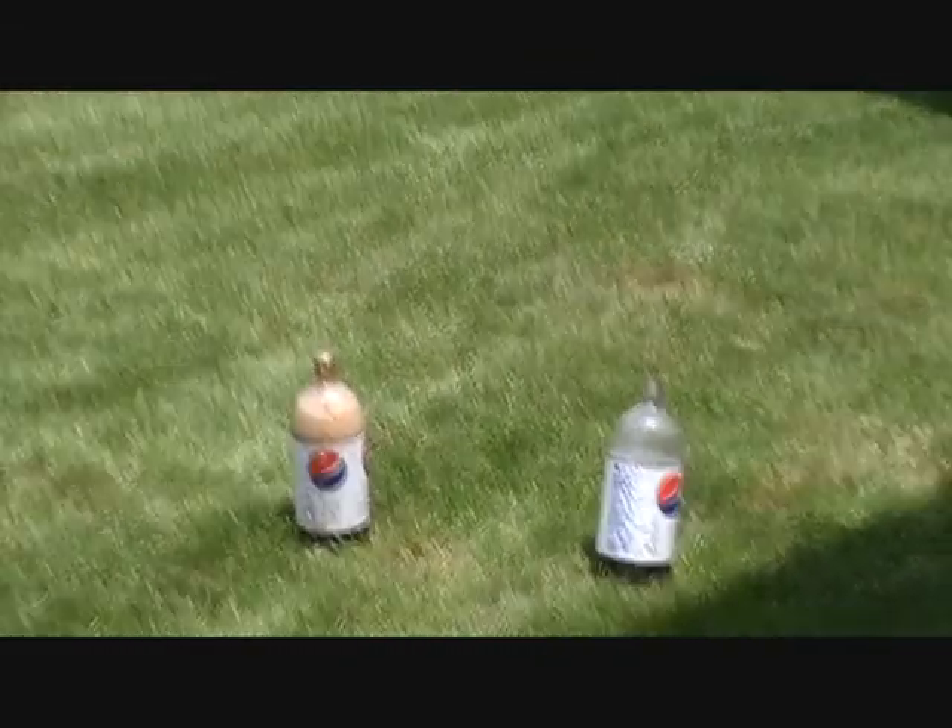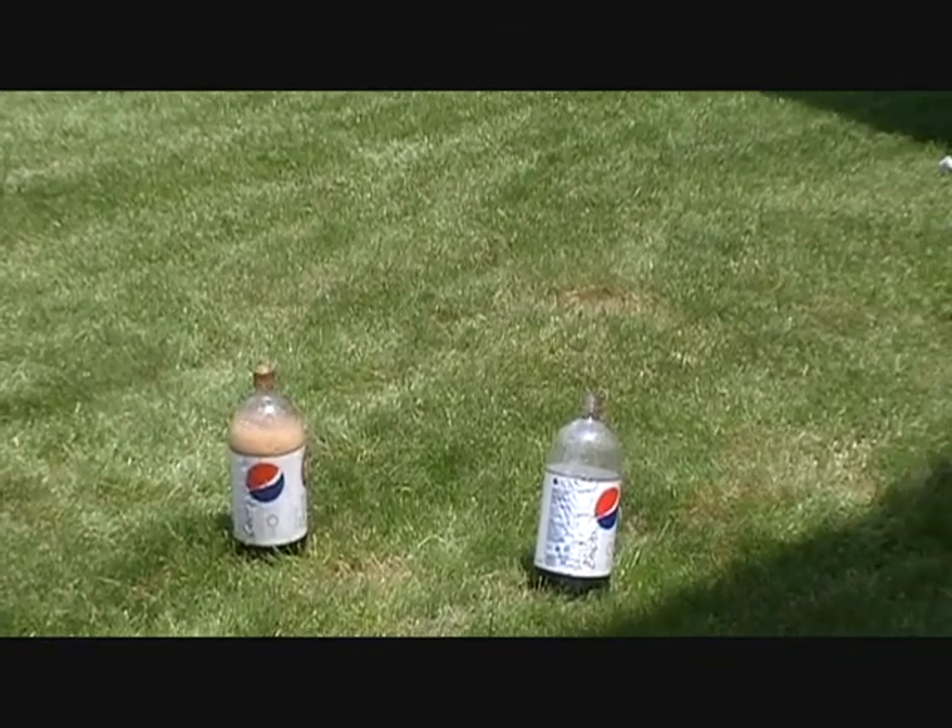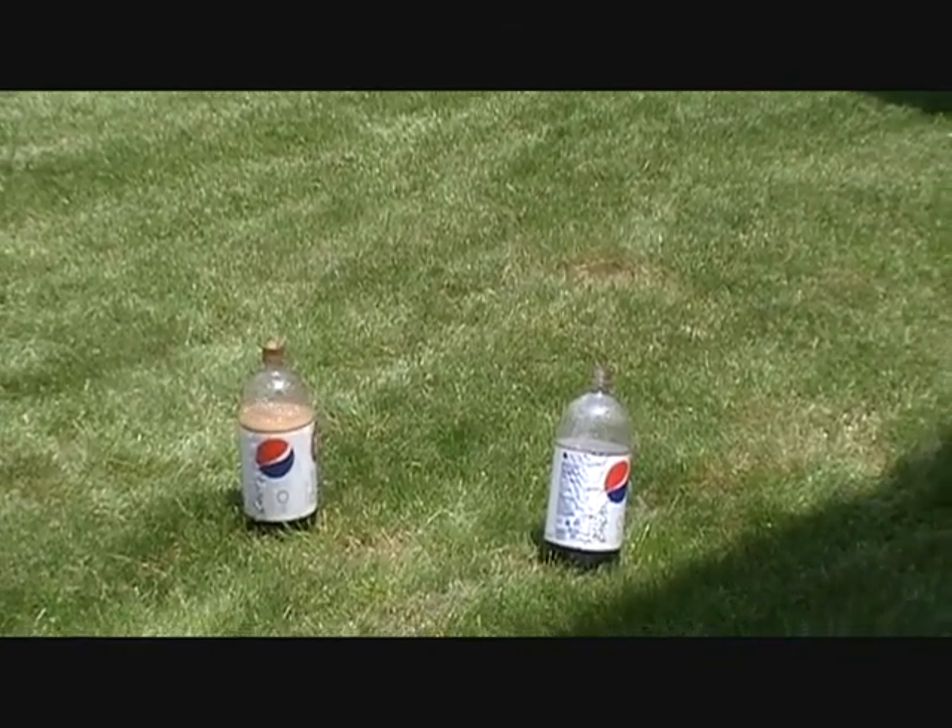I guess that isn't a myth. Mentos and diet soda do have a cool chemical reaction. Remember, we are trained professionals. Don't try this at home.